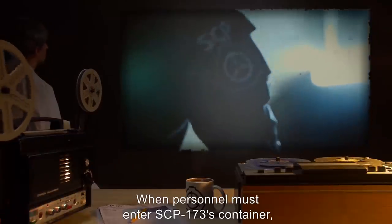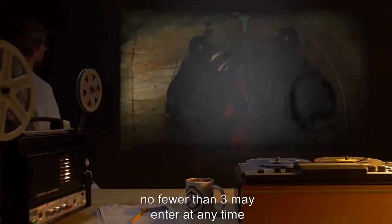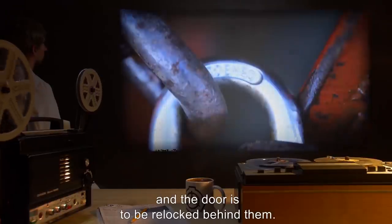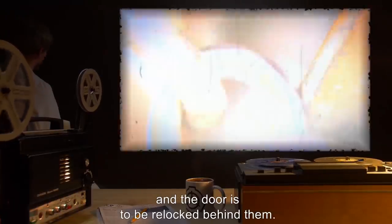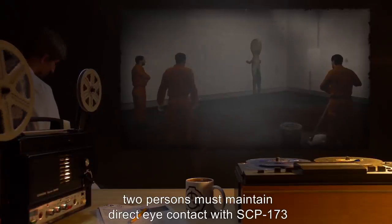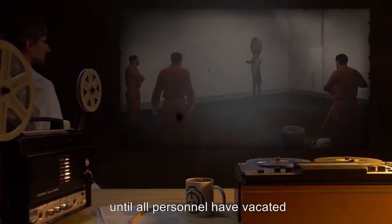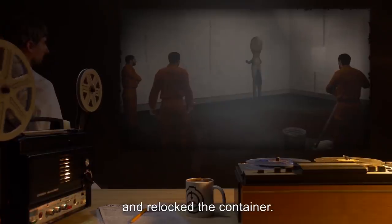When personnel must enter SCP-173's container, no fewer than three may enter at any time, and the doors are to be re-locked behind them. At all times, two persons must maintain direct eye contact with SCP-173 until all personnel have vacated and re-locked the container.